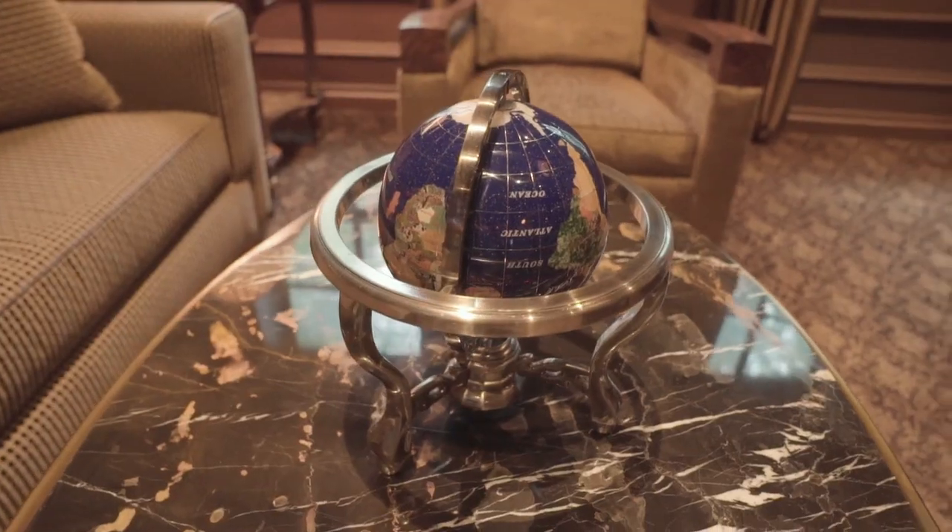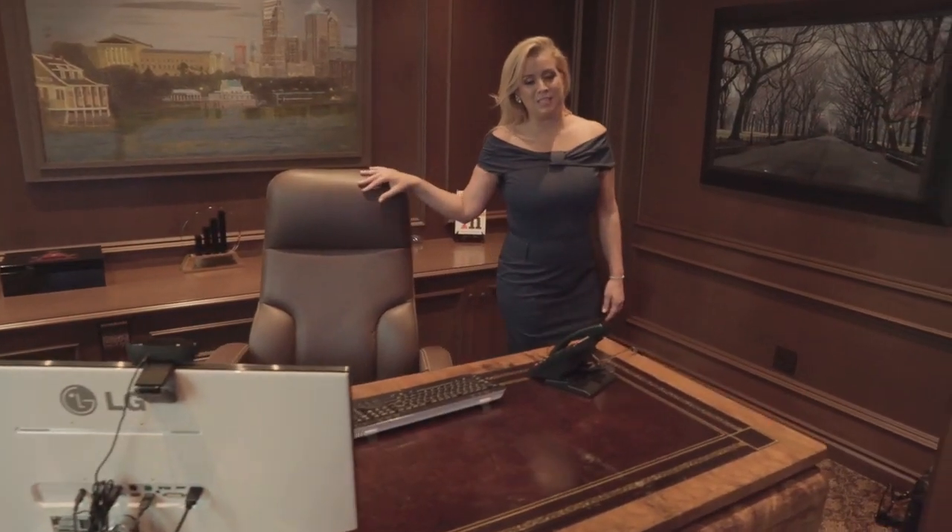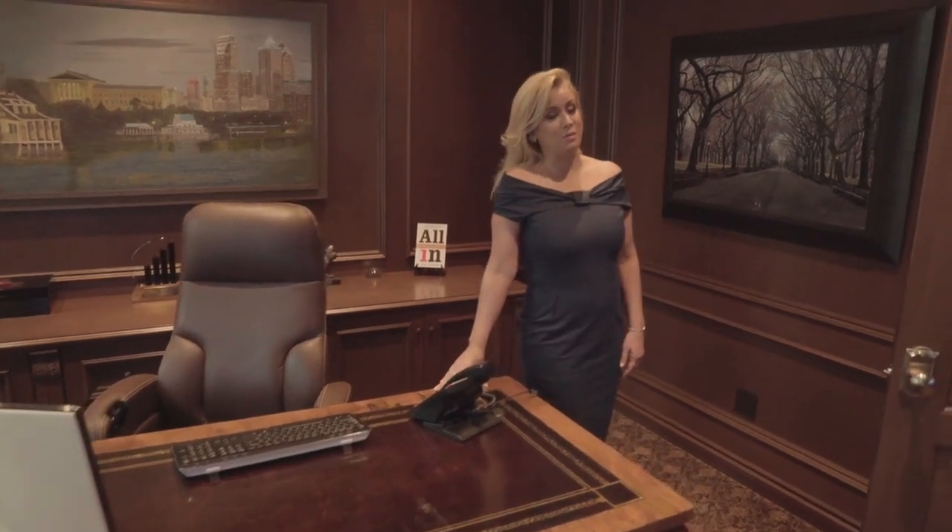I'm sure you've noticed the fabulous decor, and the good news is this home could be yours fully furnished as well.